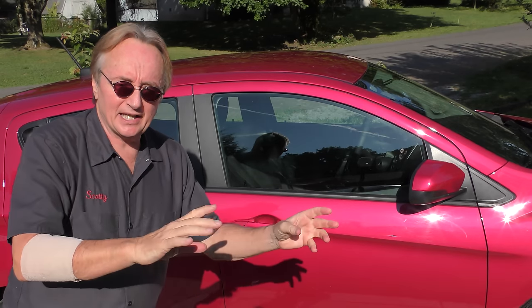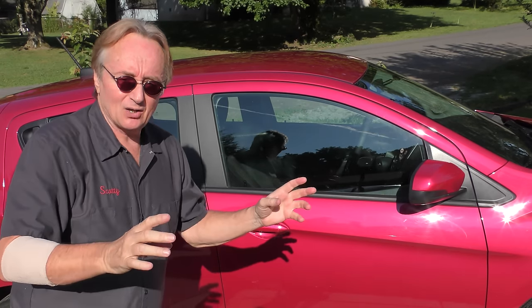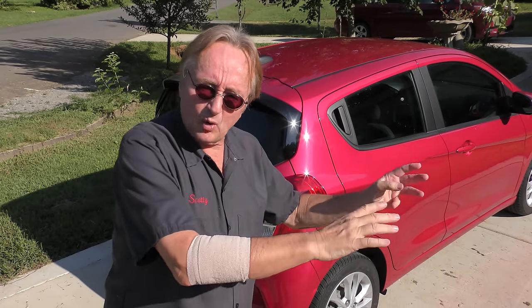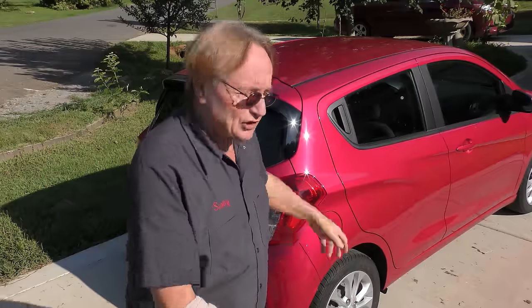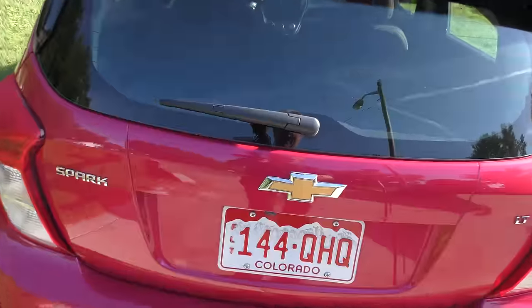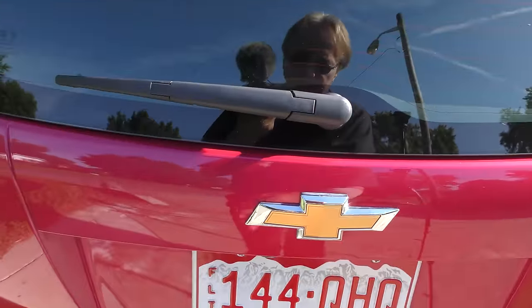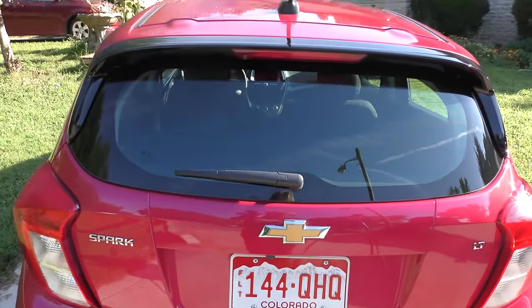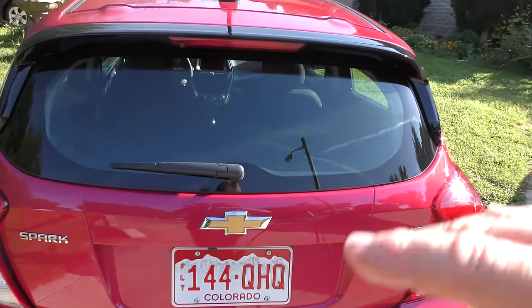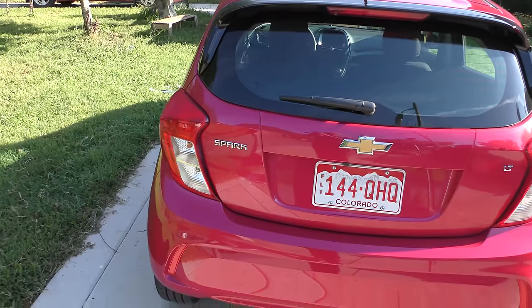Then they were GM Daewoos, and now GM Korea. In the last 10 years they sold between 20 and 39,000 of these every year. It's a subcompact car, and even though it's got a Chevrolet badge, they've always been made in Korea. Basically this is what the Daewoo company turned into — it turned into the Chevy Spark.